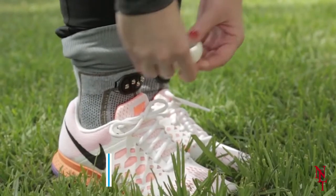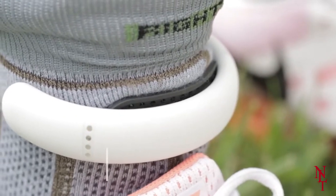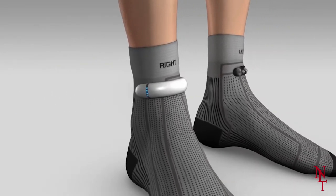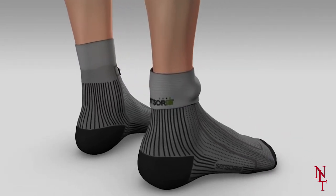One pair of these socks runs for $69, which may be more expensive than your typical running sock. But if you factor in all the money saved from visiting doctors and physical therapists due to running injuries, you're really saving a fortune.